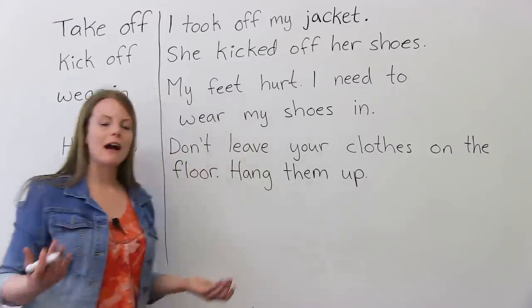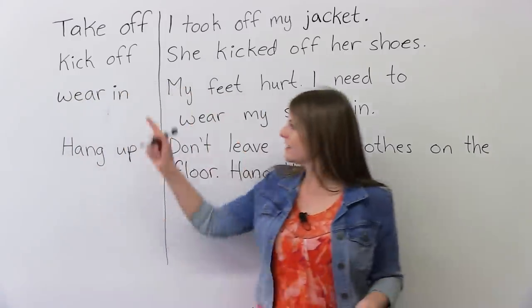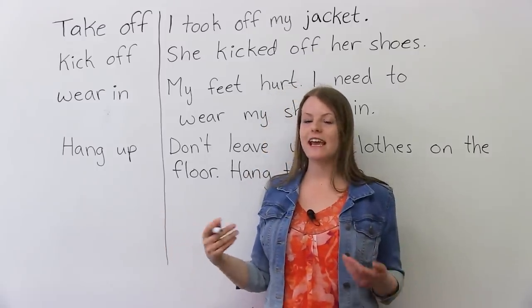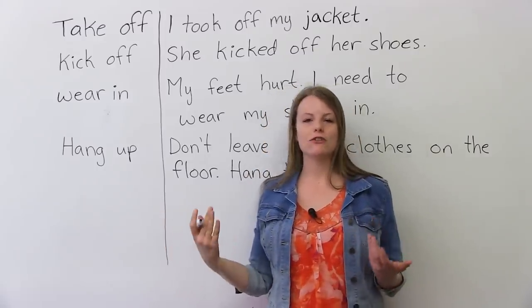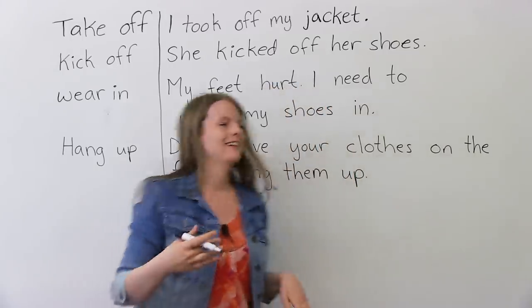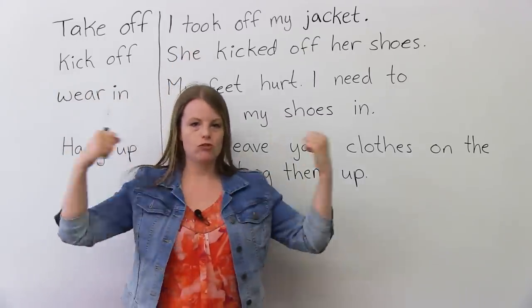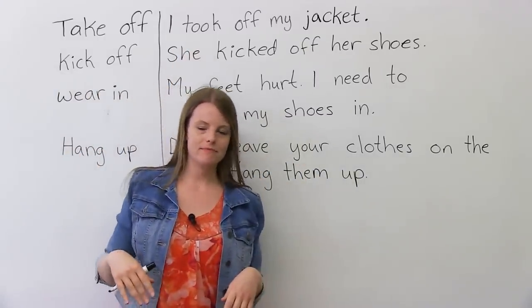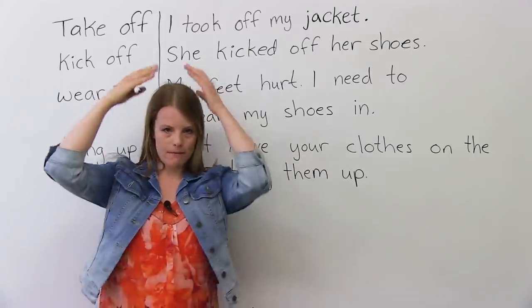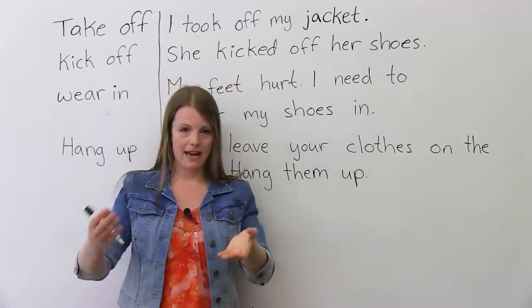I already explained 'take off,' but here's how it's spelt. I took off my hat — now I have no hat. I took off my jacket means to take off your jacket. It's the opposite of put on. I put on my hat, and I took off my hat.